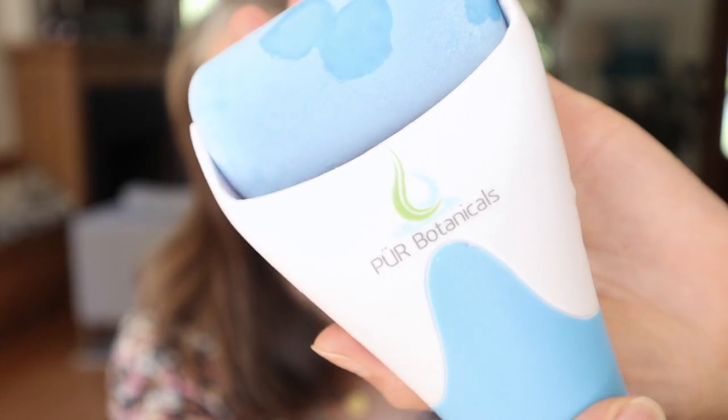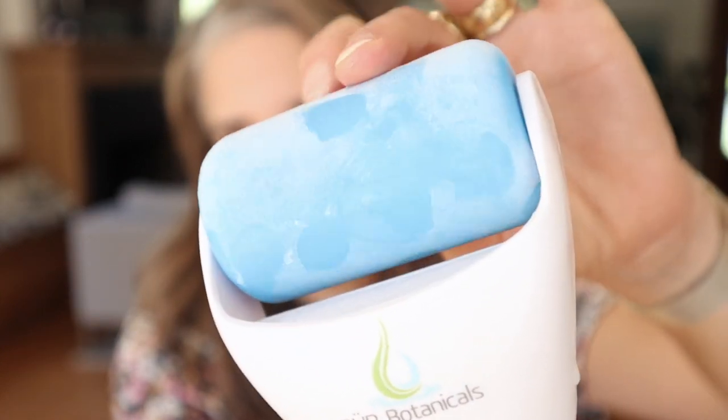The first product I'm going to talk about is actually a facial tool. This is the Pure Botanicals facial roller — it's an ice roller. It kind of has some frost on it. I just got this out of the freezer, so it is nice and cold. This was a recommendation from Nikki Evans. If you don't follow her on Instagram, she is wonderful, so I'll put her handle down below.